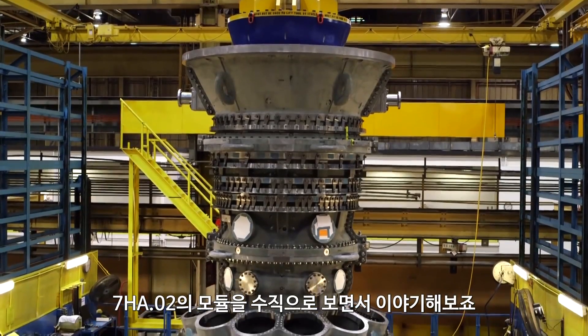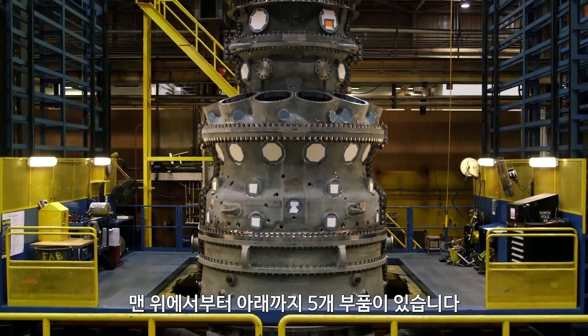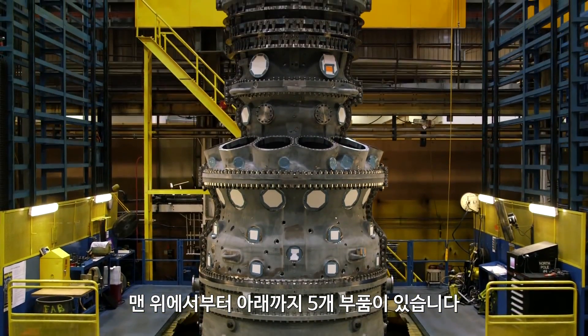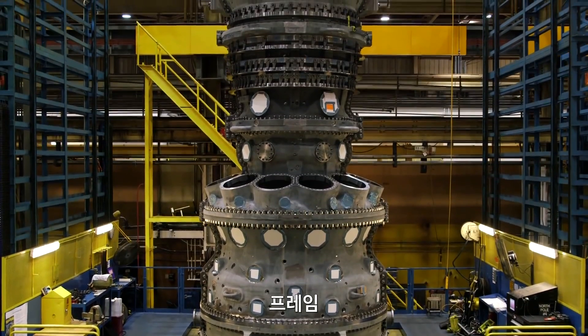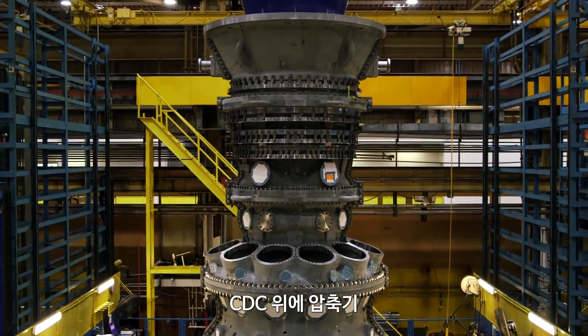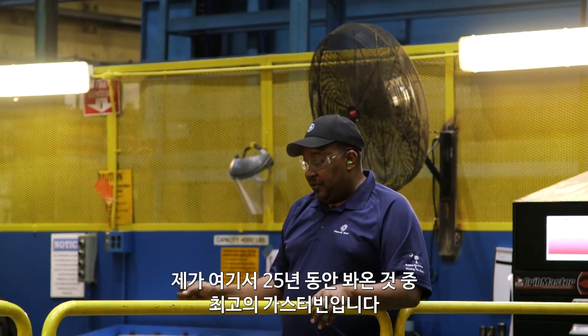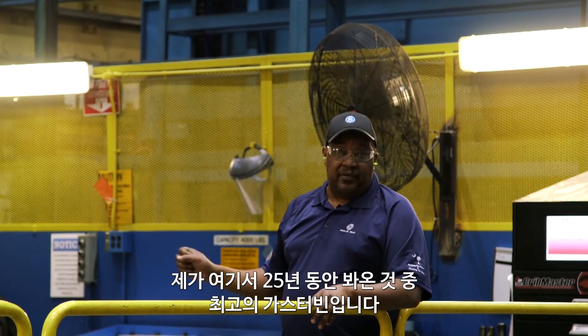We are here today to talk about the 7HA.02 vertical stack. The unit is complete and ready to go to the horizontal side to be turned down. From top to bottom, we have five components: the exhaust frame, the CDC on top of the turbine shell, compressor to the CDC, and inlet to the compressor. In my 25 years here, this is the best unit that we have ever built.